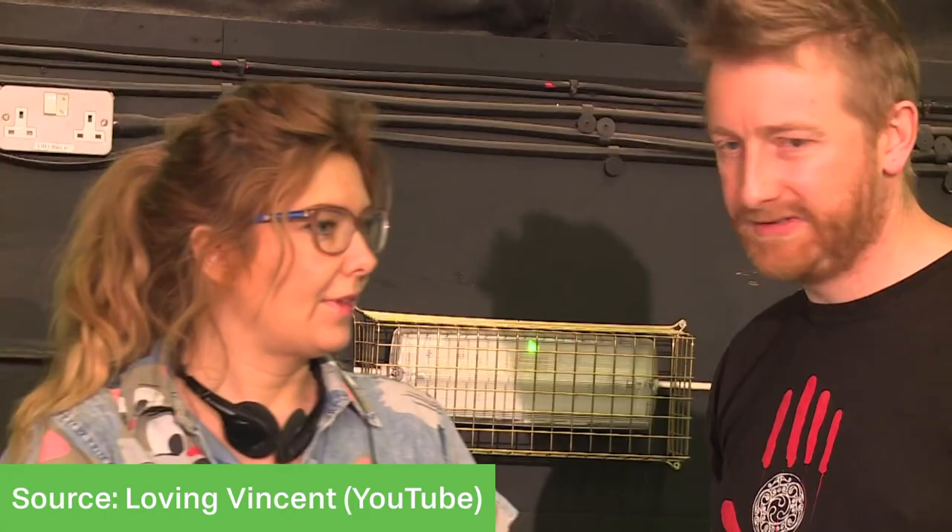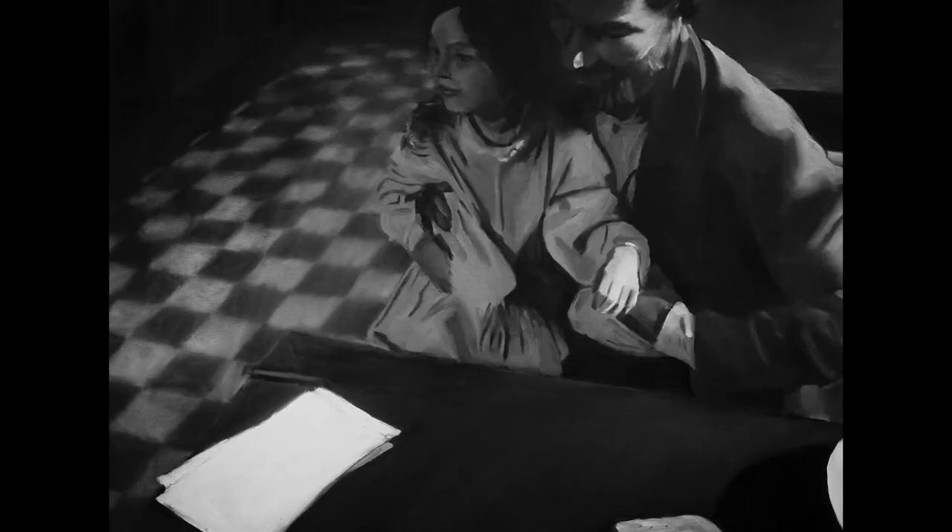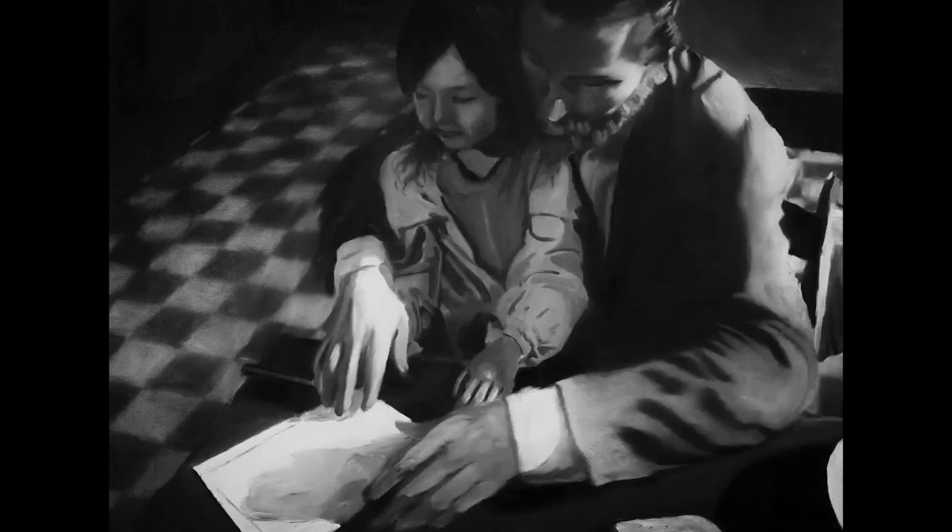After each frame was completed, a 6K image was taken to be used in the final film. In total, 65,000 frames were made, resulting in 898 physical paintings — since the same painting was reused across multiple frames. Throughout the process, Dorota had to review hundreds of frames every single day, which was really stressful and unfortunately affected her mental health. But other than that, everything worked out well, and the final film does justice to both Vincent Van Gogh's life and his work.